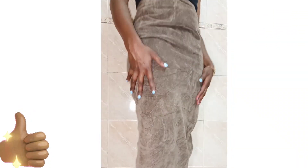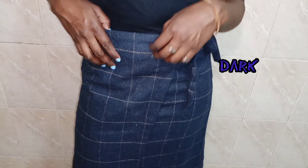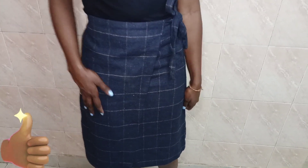The eighth skirt is this dark blue checked knee-length plaid skirt. I like the design on the side where you can untie the skirt like a wrap skirt.